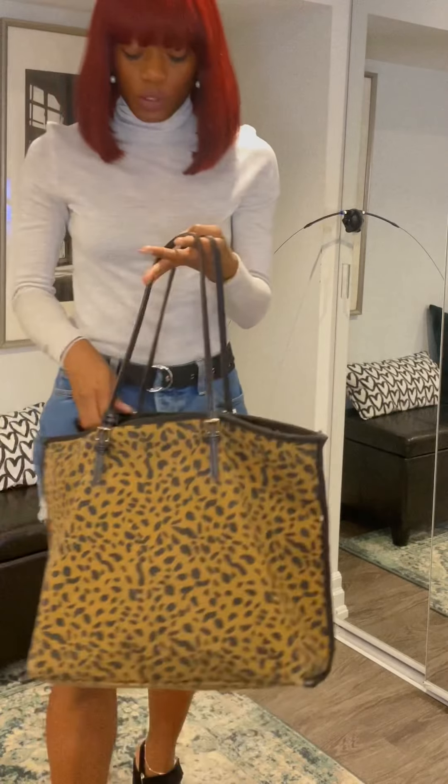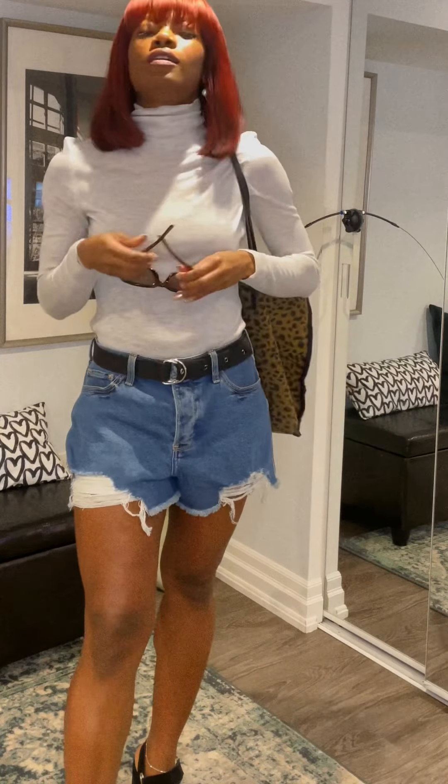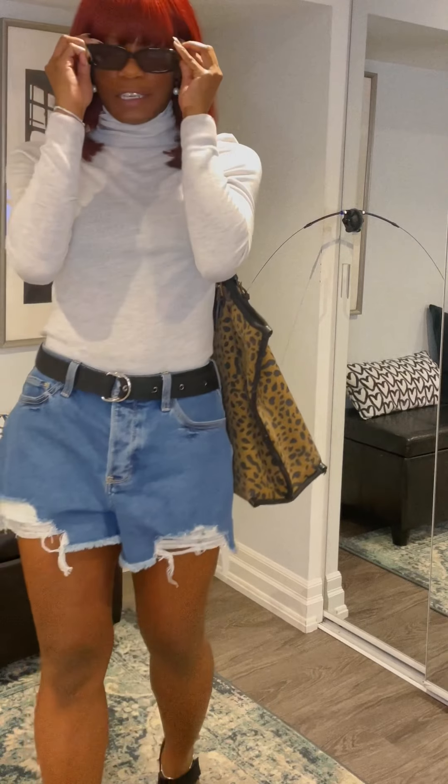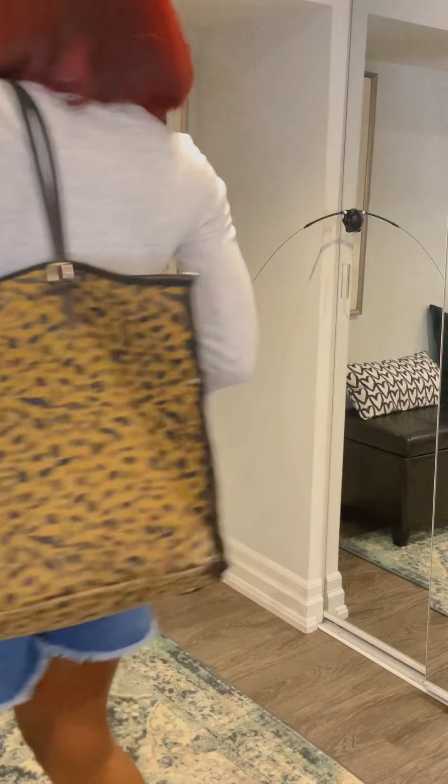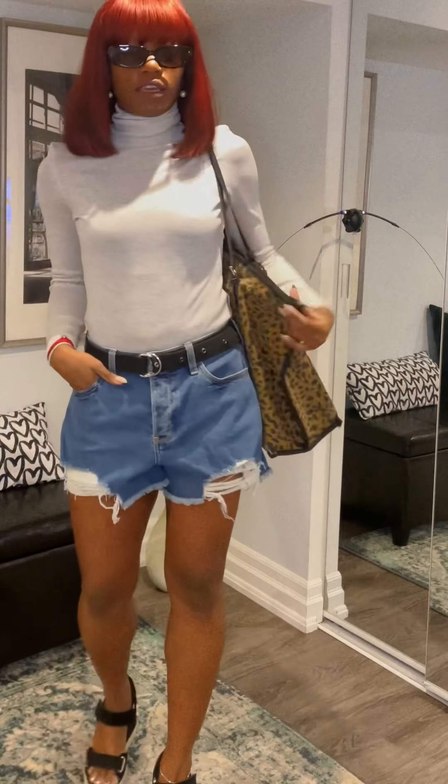Grab a basic tote like this, some sunglasses, and you have your first look — casual. A look for morning errands. The bag is big enough to put anything in.